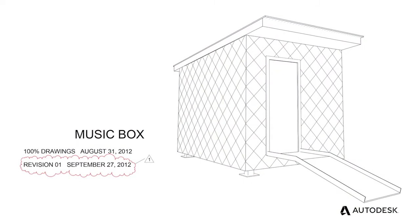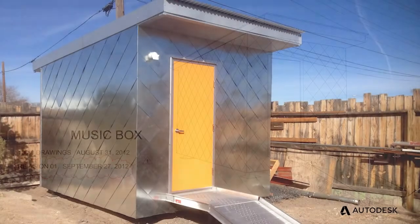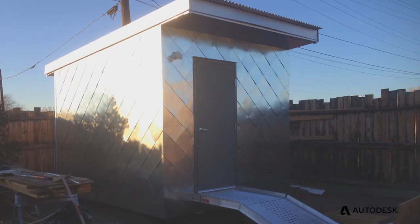One project that we've been working on is what we call the Music Box. This is a detached exterior enclosure for a pianist to use as a rehearsal space. The challenges with this project were to provide something that was acoustically isolated as well as portable.